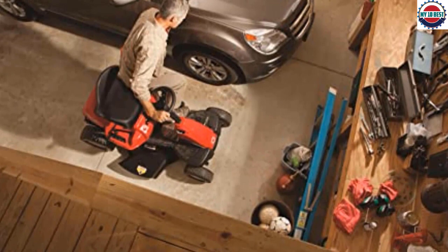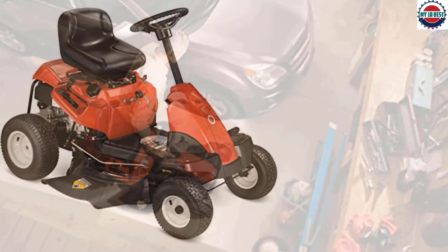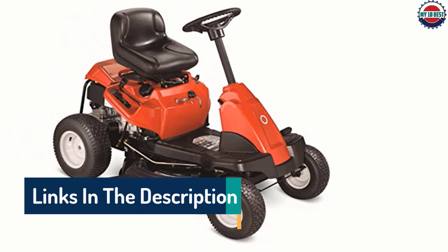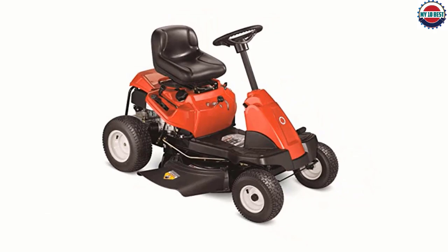It also has some convenience features, chief among them the fast-attach accessory system that lets you quickly attach accessories such as baggers and mulch kits. However, these accessories don't come with the mower — you have to buy them separately. We like this model's 6-speed shift-on-the-go transmission, which allows you to quickly shift gears without stopping to adjust the clutch. Its operator-controlled reverse system even makes it possible to mow the grass while in reverse.